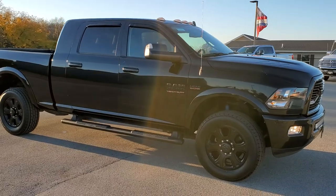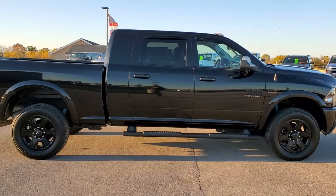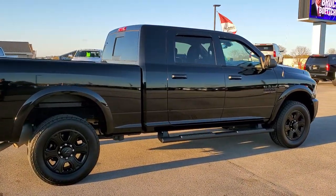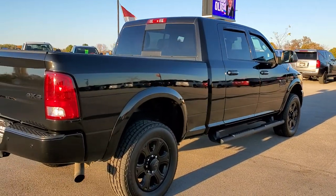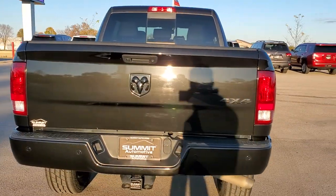This truck has the 6.4 liter V8 Hemi motor with MDS. This truck has been fully safetied and inspected by our service shop, has a fresh oil and filter change. All the fluids have been checked and topped off and this truck is 100% ready to go.